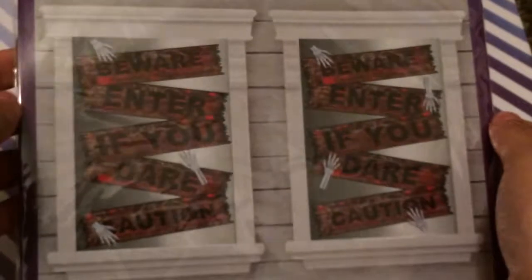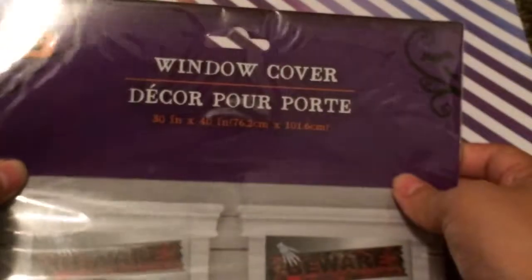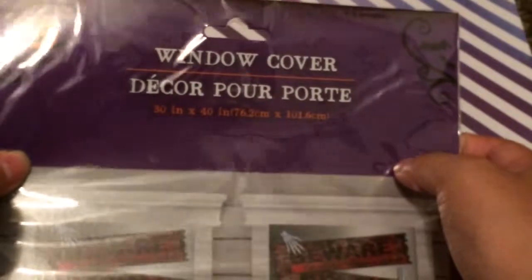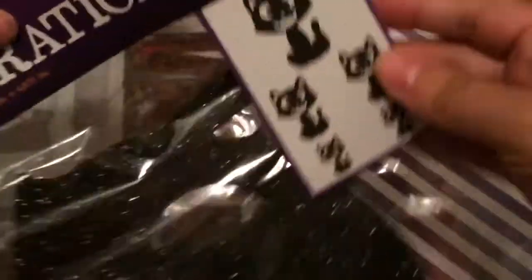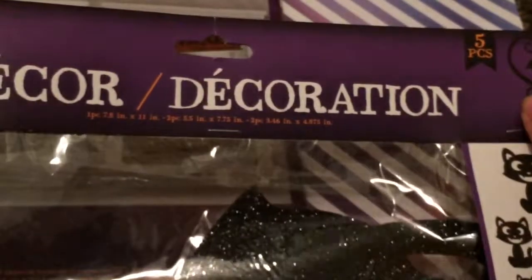I got one of these window cover decors — it says 'Beware, Answer If You Dare, Caution' — they're 30 inches by 40 inches. I also picked up these black kitties, five pieces for decoration.